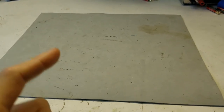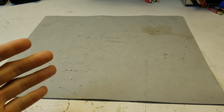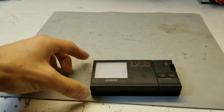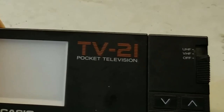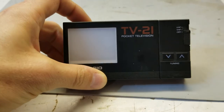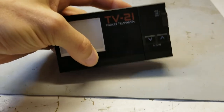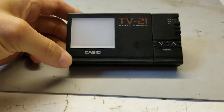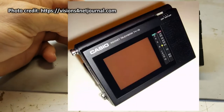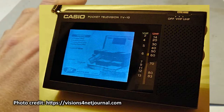In your opinion, what is the worst TV ever made — any period, just the worst experience, the worst one to ever watch? If you said the Casio TV-21 pocket television, I would agree with you. These absolutely fascinated me as a kid. This particular model is from around 1985-86, and I believe it's the second pocket television that Casio made, the first being the TV-10 from about 1983.